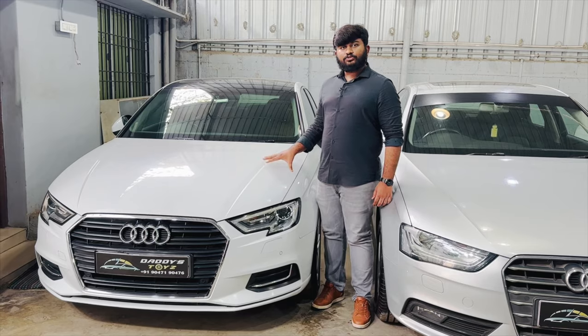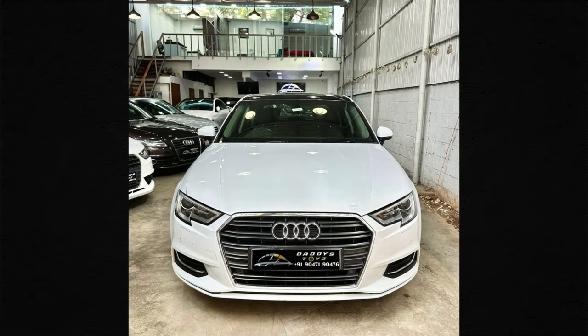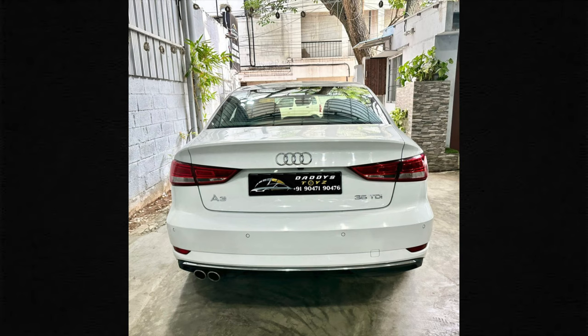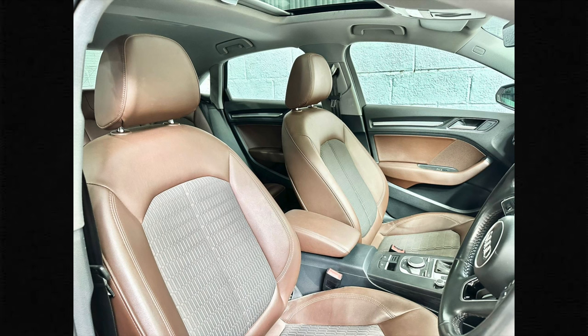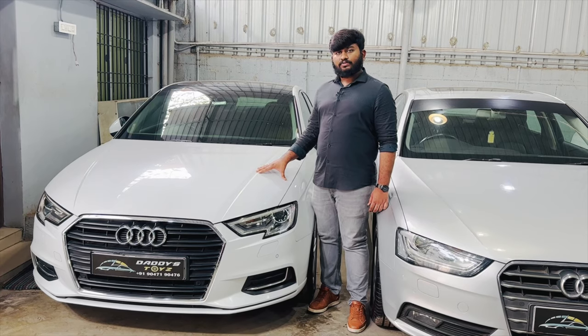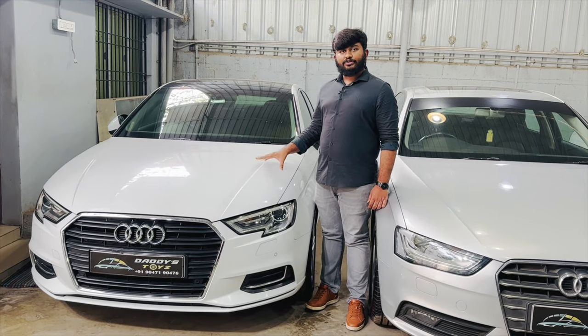Next is the Audi A3, 2018 model, single owner, 50,000 km driven. This is a technology pack, top-end model. The price is 23 lakhs. 90% loan available. The car is fully maintained, brand new tires, excellent condition.